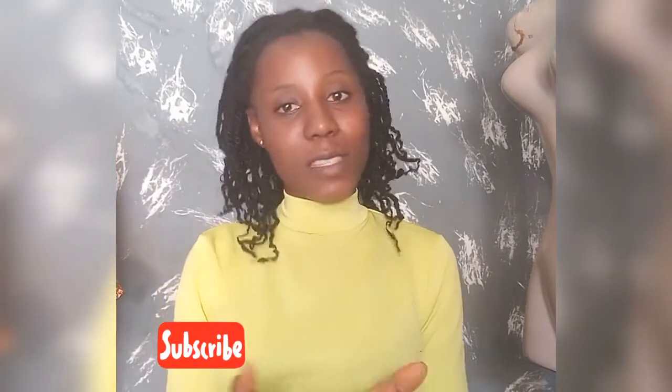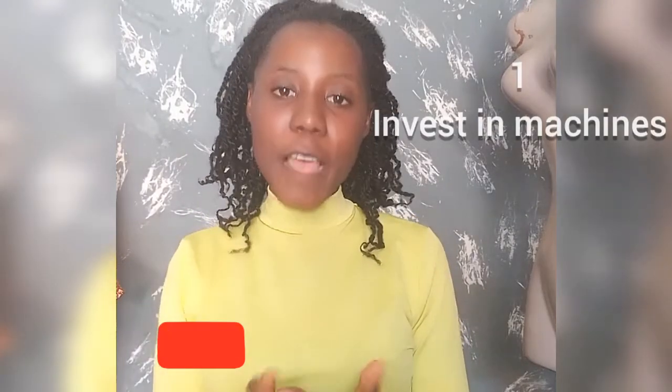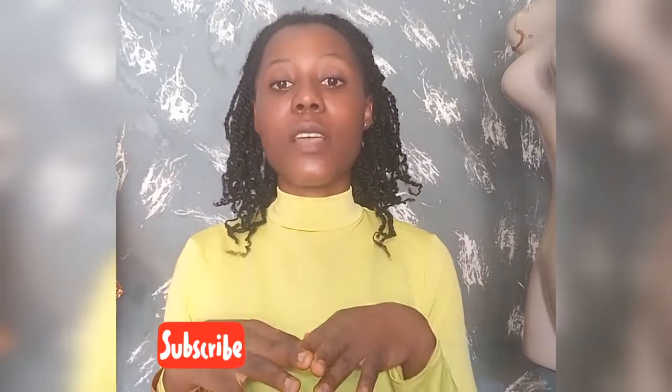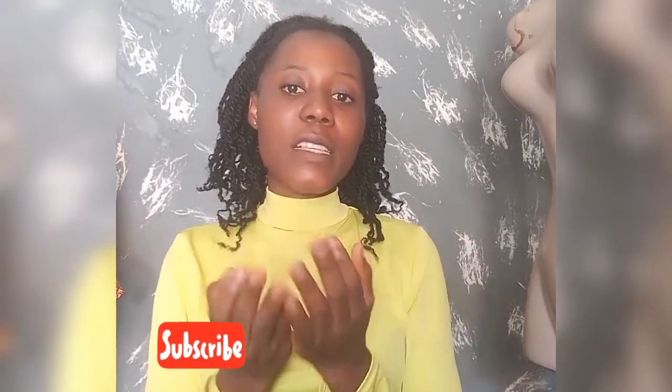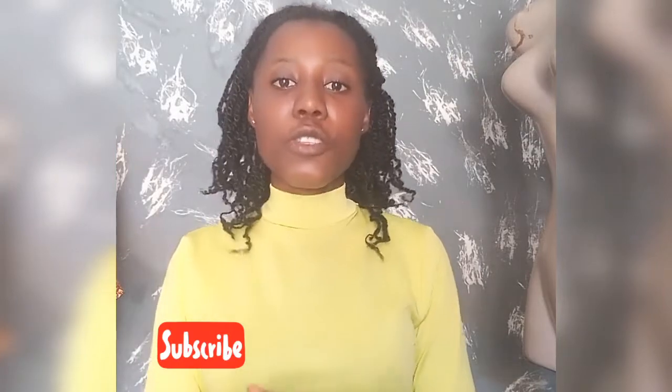The first thing is to invest in sewing machines. This is very important, and I know it's capital intensive. That is why I won't advise a beginner to go into this, because you may want to start small without having a lot of cash.